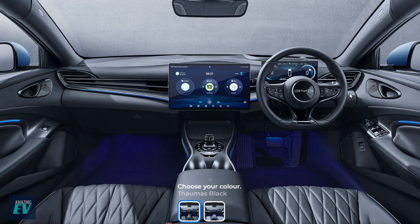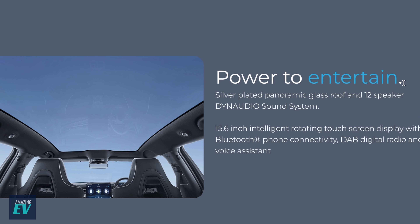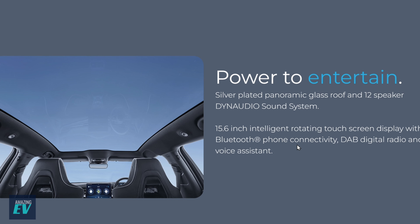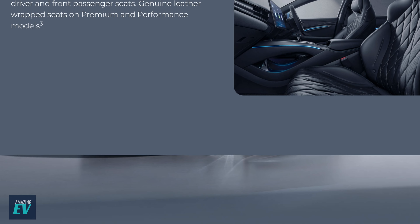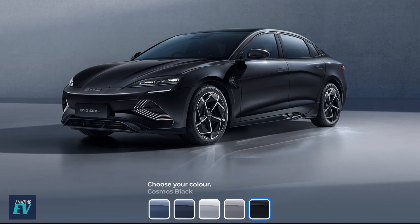Features now — you can order straight away. Power to entertain: a panoramic sunroof, a 12-speaker Dynaudio audio system, and that 15-inch rotating touchscreen we've seen already on the Atto 3 and we love it. Also rain-sensing wipers, heated and ventilated driver and front seats, and genuine leather wrapped on premium and performance models.